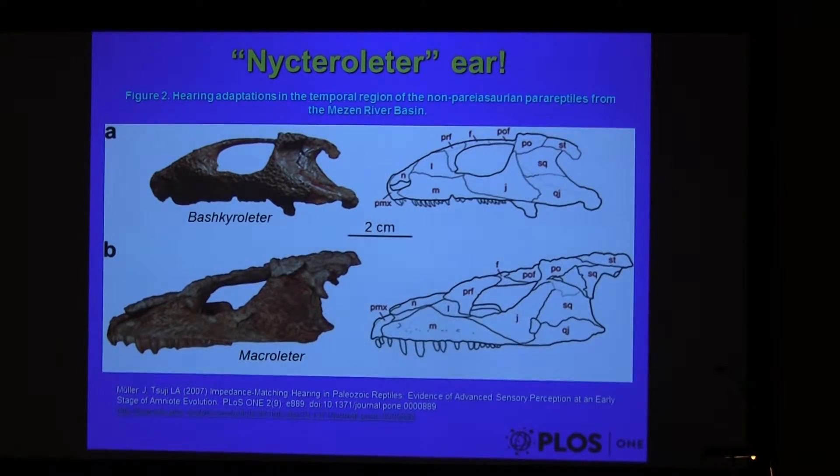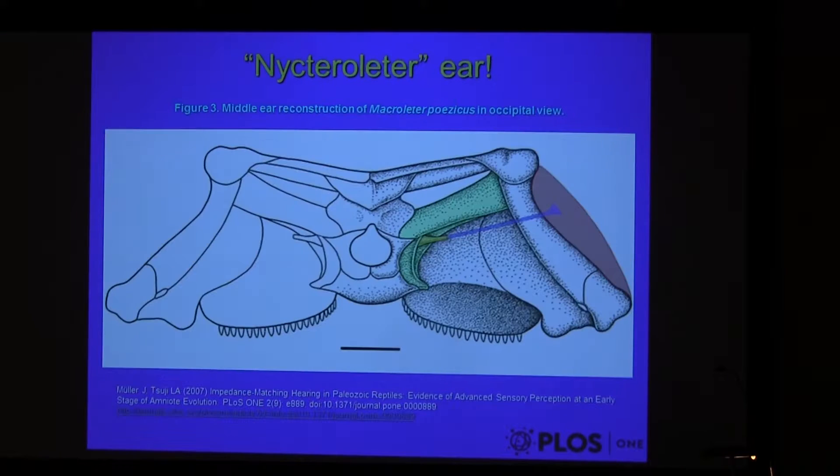This morphology is not limited to frogs. It's also seen in these little peripatetic taxa, where they have this huge tympanic space into which the stapes projects, giving a very favorable ratio for the area of tympanum to stapes footplate.